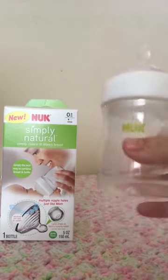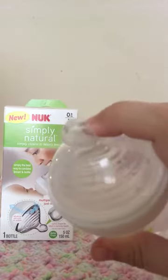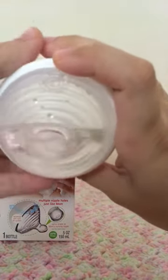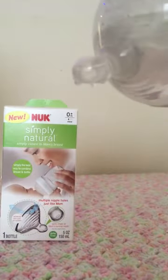I have some water in here to show you guys how it comes out. Here's the bottle — it's super cool — and here is the nipple size. I don't know if we can actually be able to see the three holes, but they are there, and here is how it comes out.